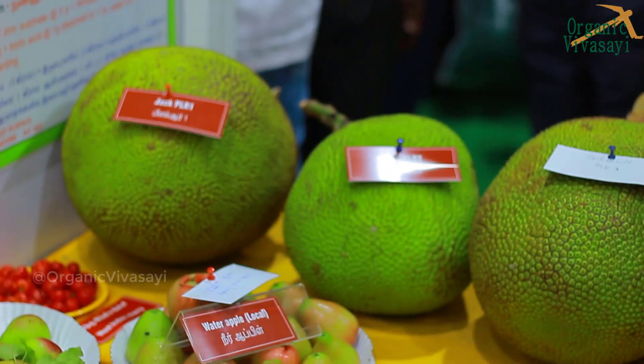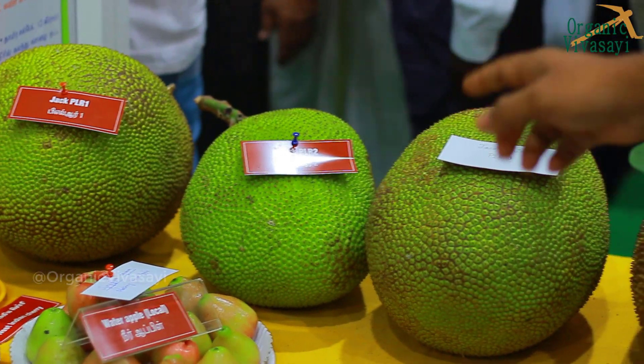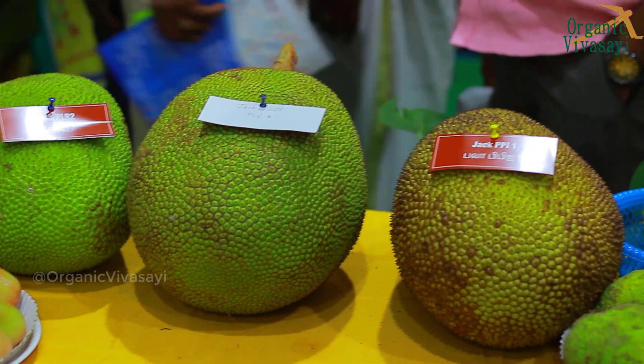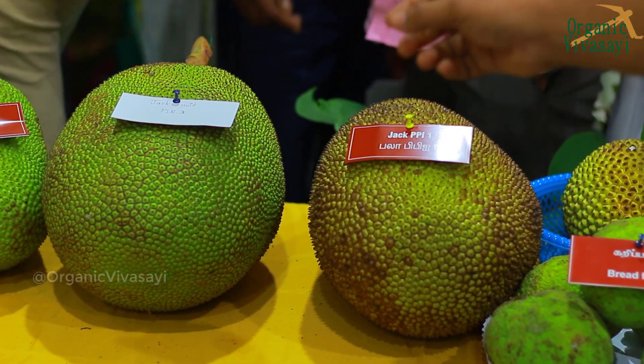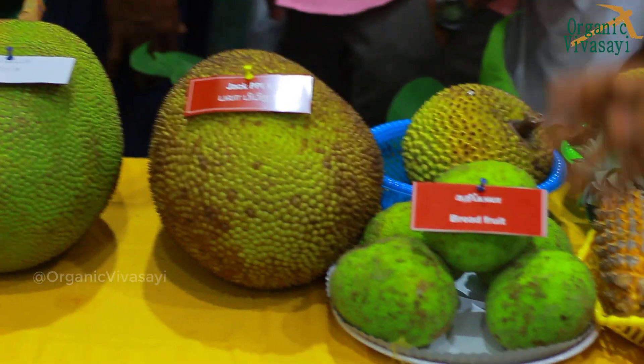If you look at the Jackfruit, you can identify the jackfruit varieties. These varieties have been released recently. If you look at the Paluo Tree jackfruit, the gum is reduced. If you open it, the gum will be reduced.